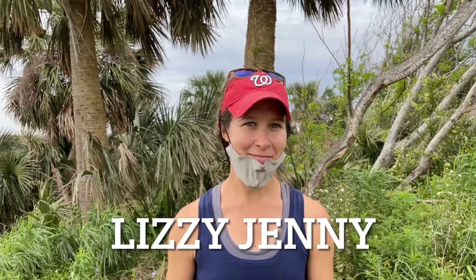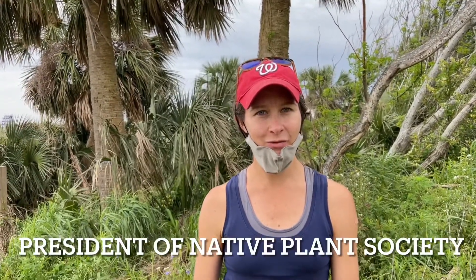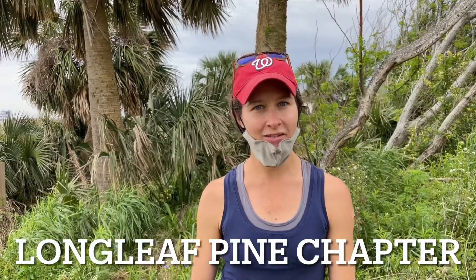I'm Lizzie Jenny. I'm out here today to identify plants, or helping to identify plants — native species and non-native species. I am the president of our local Florida Native Plant Society, the Longleaf Pine Chapter.